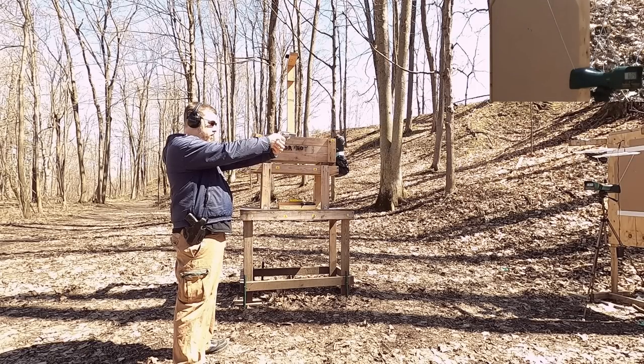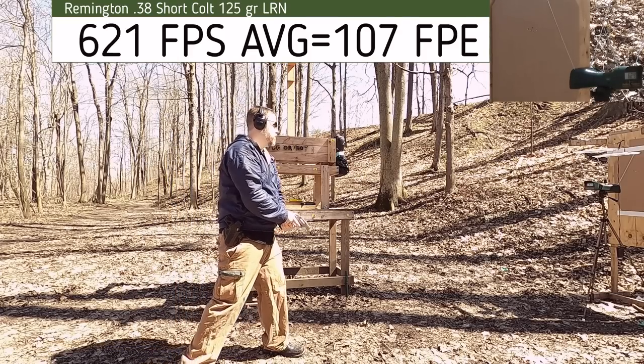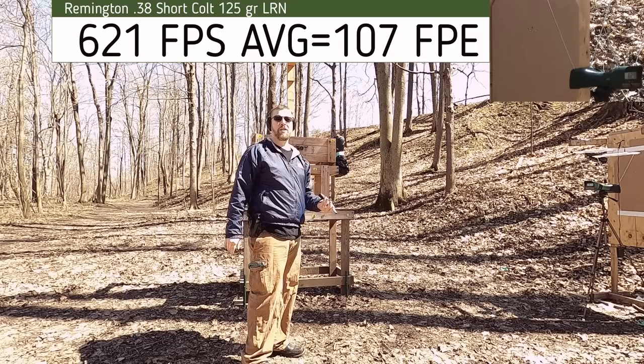38 Short Colt velocities: 621, 635, 604, 614, 629 fps. That's pretty good accuracy overall for what it is, though pretty low energy and velocity.